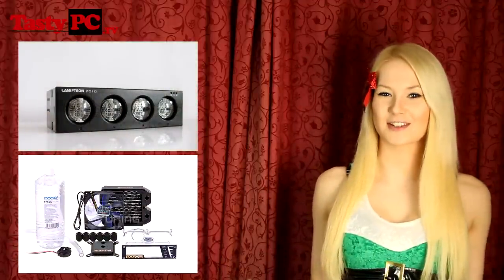Hey, I'm Lauren from TastyPC.TV and today is the 22nd of December. Before I show you today's prizes and announce the winners of yesterday's, I just really wanted to quickly say that the channel now has over 1 million views and 15,000 subscribers. I want to say a really massive thank you to everyone who has supported the channel by subscribing — I'm definitely going to have to do something to celebrate.